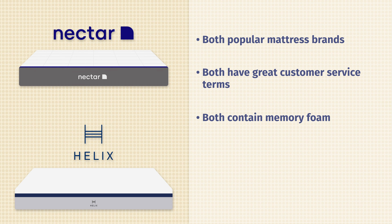I want to note before we get started that today I'm talking about the Helix Midnight Mattress, the most popular model, and the original Nectar mattress. That being said, let's talk about the similarities between these two mattresses. First off, they are both very popular mattress brands. They both have great customer service terms. Last but not least, they both feature memory foam somewhere in their construction.